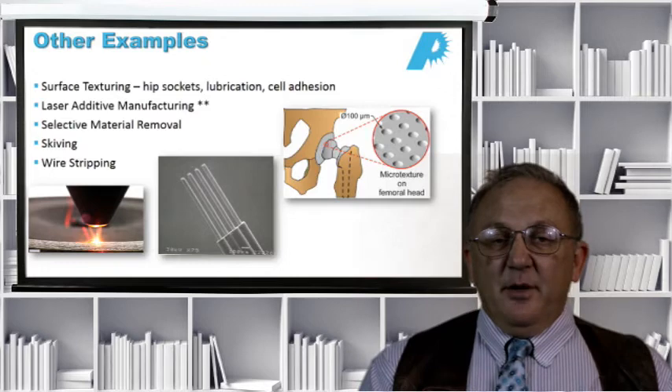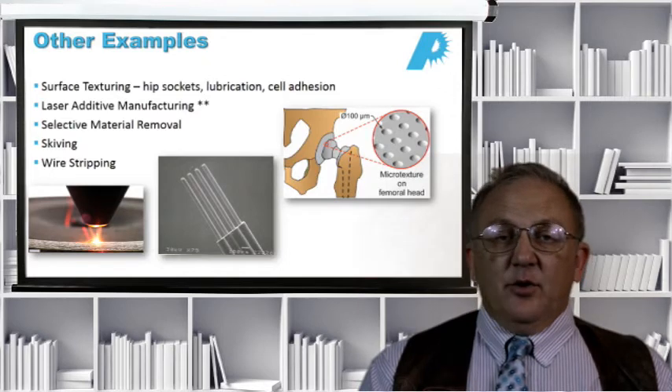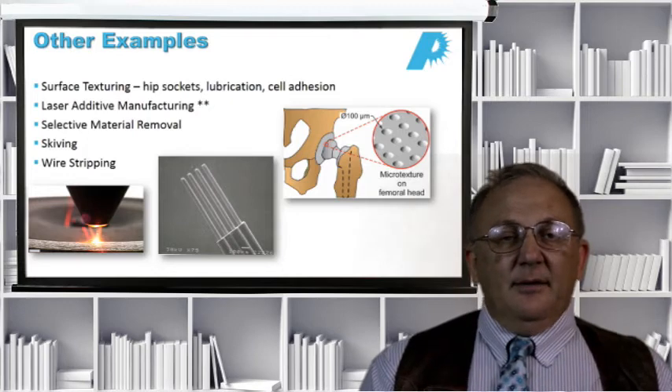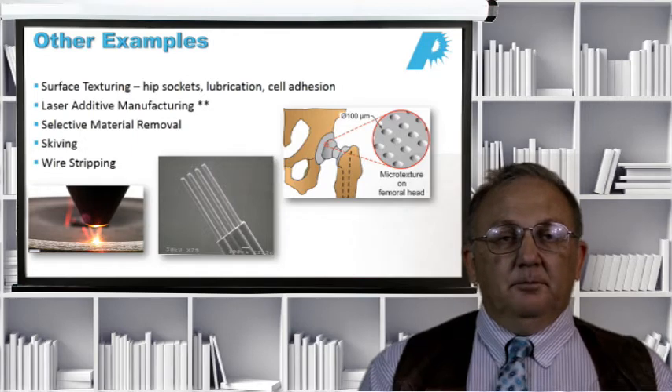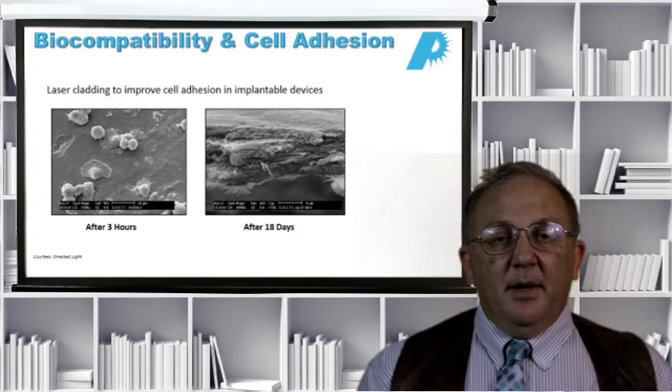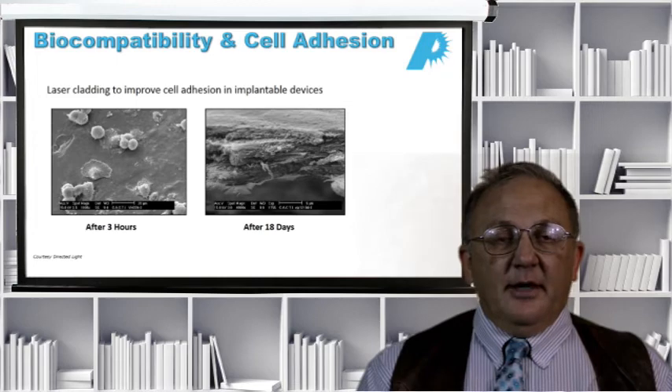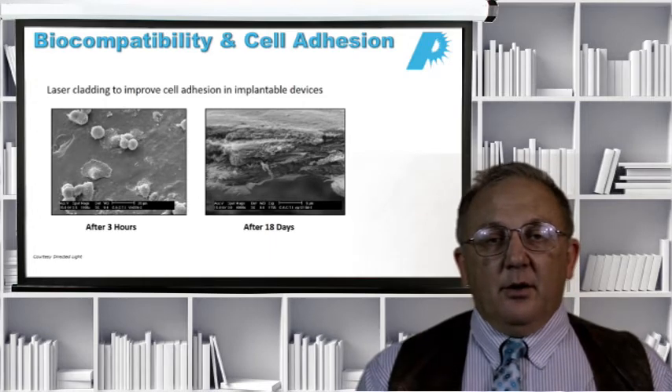We can also do selective material removal by choosing the right laser wavelength and laser fluence — things like skiving and wire stripping. Here's an example of biocompatibility and cell adhesion: a material that will not normally allow cell growth can, after laser exposure, support cell growth. After three hours you see a bit of cell growth, and after a few days the whole area is pretty much covered with new cell growth.